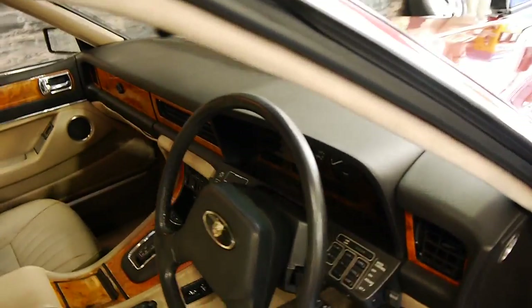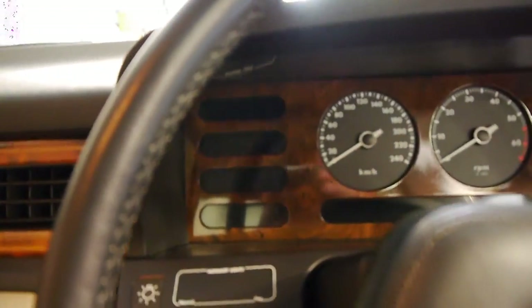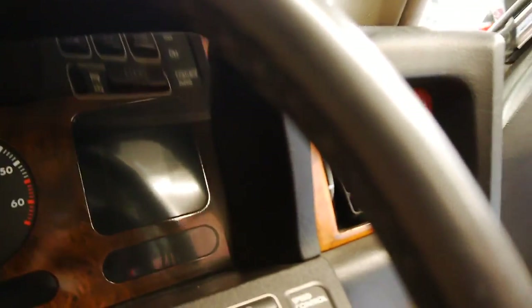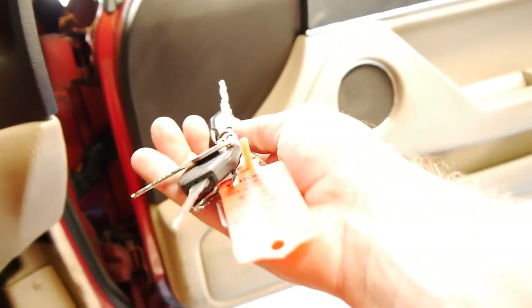I think these are very good value. It's getting harder and harder to find an original XJ6 like this with the original engine. It's got two keys to it as well, and all the original books are there.